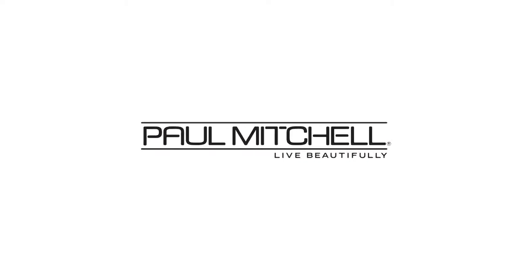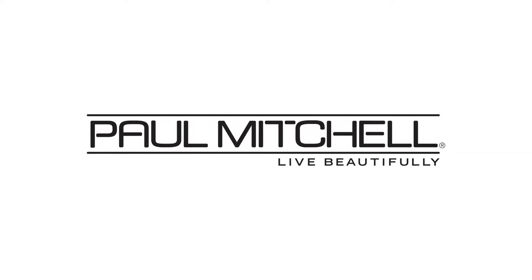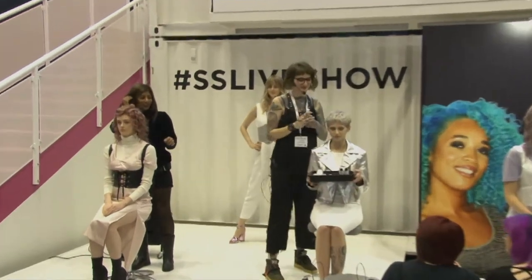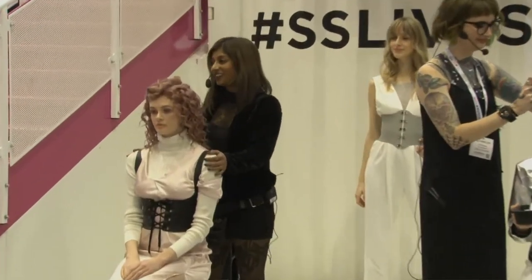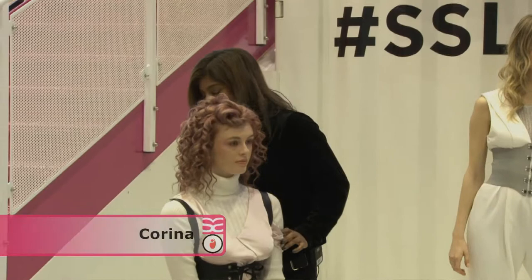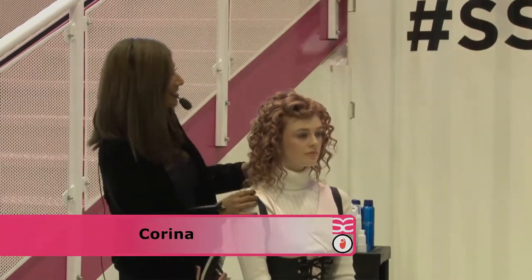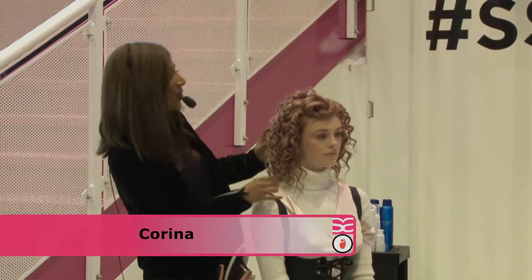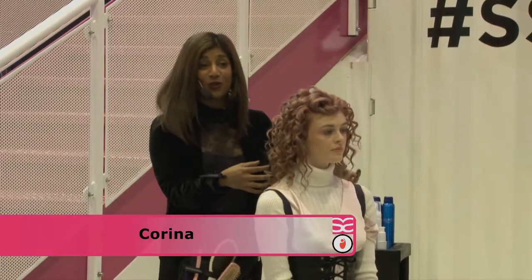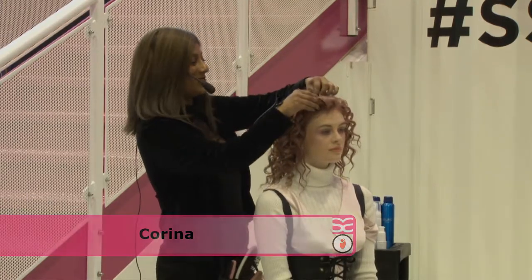Ladies and gentlemen, please welcome to stage Team Paul Mitchell. Hello, welcome everybody. Beautiful Andan — this is what we would like to share with you today. We are a beautiful team on stage, we have excellent models, and I cannot wait to talk with you about Invisible Wear, our brand new muted metallic, the demi shades, and also our halo tools.